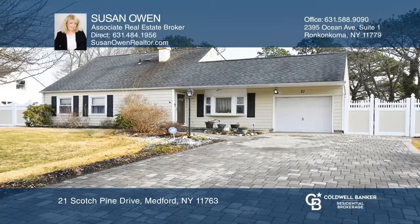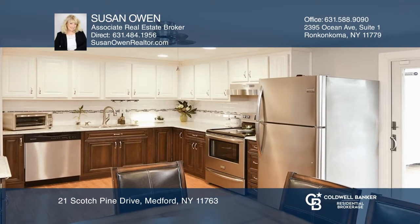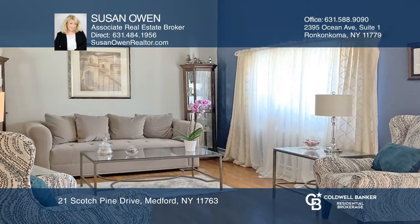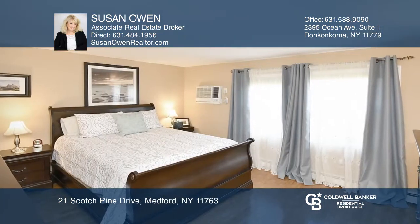Come see this well-maintained four-bedroom home with diamond updates. This home features a custom kitchen and new baths, new flooring, vaulted ceilings, a first-floor master bedroom, a walk-in attic, and more.